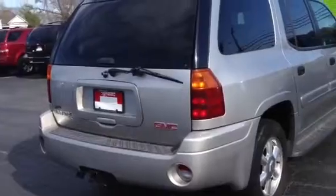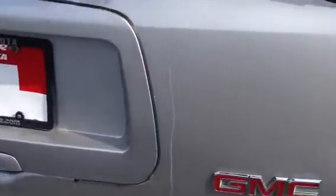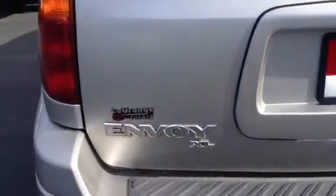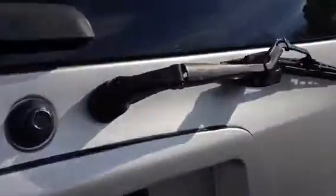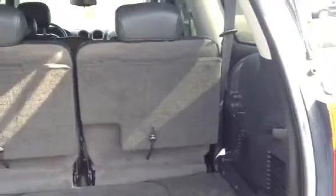It's got a tow package on the back. It's got a scratch there on the back. Again, it is an XL. It has a third row seat in the back.